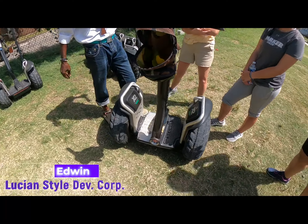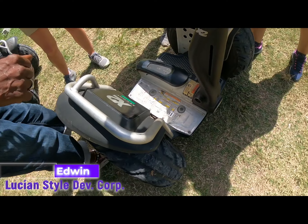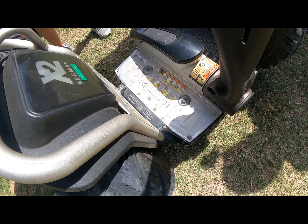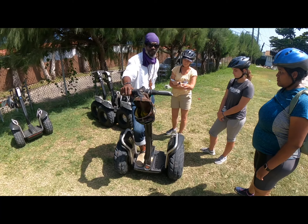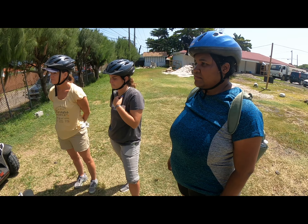That is Edwin — he's with Lucian Style Development Corporation and a great guide. This is your acceleration and this is your brake, so it is very important when you step on that your feet are equal between the front and the back.